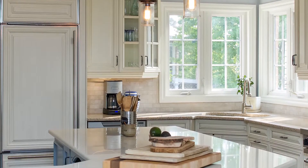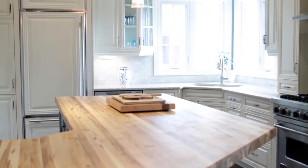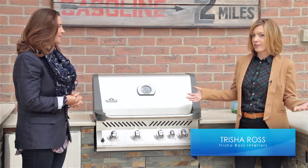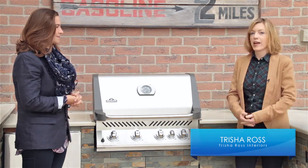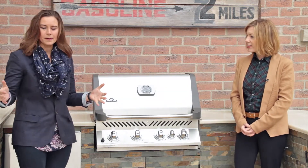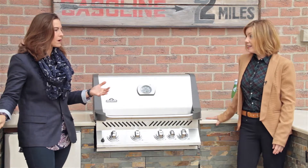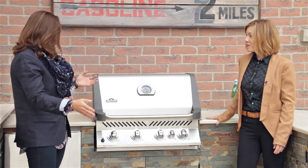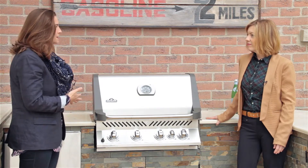We took this counter from the kitchen — this was actually the counter on our kitchen island. We had decided to go to butcher block on the island and we reused the counter outside, so we designed and built the kitchen around that piece of counter we already had. What an incredible savings. I mean, you go to buy a piece of granite or Corian or any type of quartz product and you're looking at five to ten thousand dollars. And you've just reused this so beautifully, and there's no concern about it being outside.